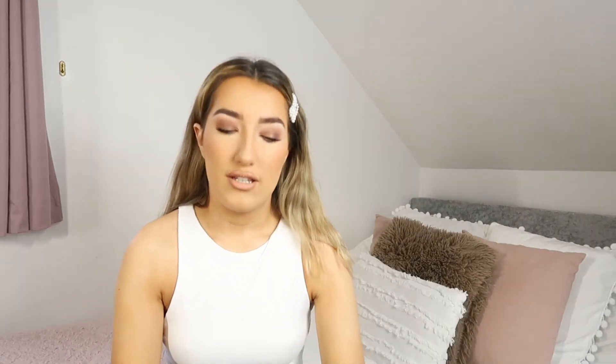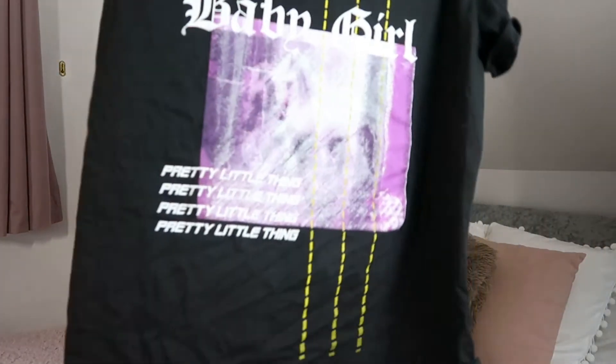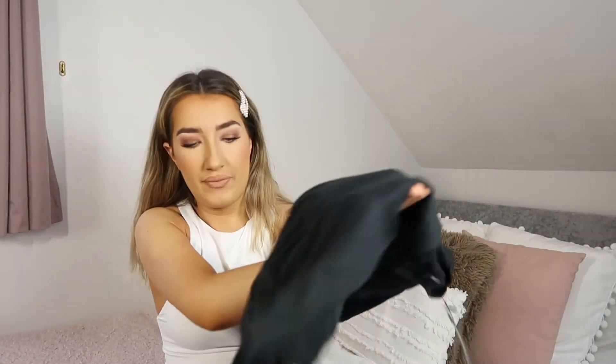Back to t-shirts — I got another t-shirt in a medium, but this is not oversized enough for me. It says 'baby girl' on it. I literally bought this because I wanted the matching jumper but didn't get it. I think it's quite cool as a little graphic t-shirt though — I love the colours. Also it's a really soft t-shirt, which is a bonus because some Pretty Little Thing tops can be quite harsh material.